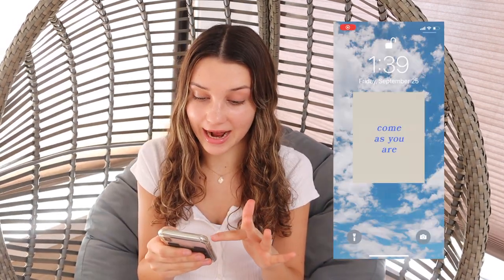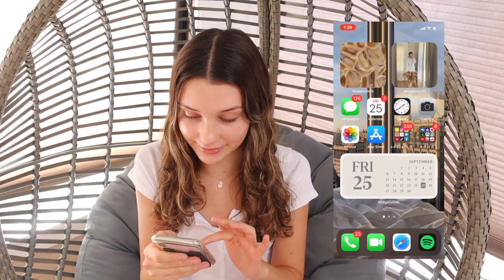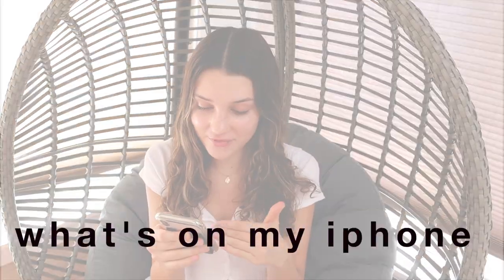The first thing that's different is my lock screen. I took this picture and then added this quote on. I will show you guys how to make that momentarily. Before I show you how to actually put on the widgets, I'm just going to quickly do a quick rundown of what's on my iPhone.